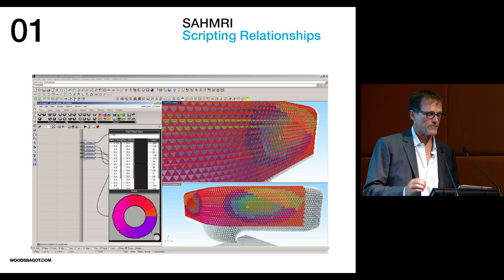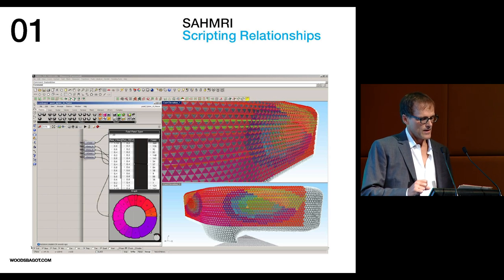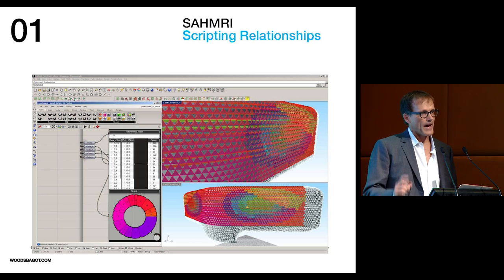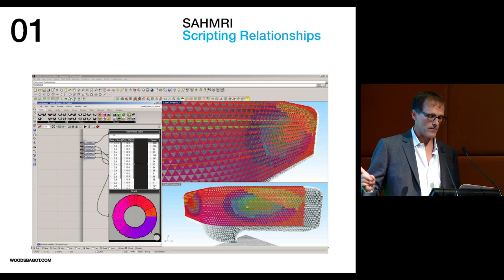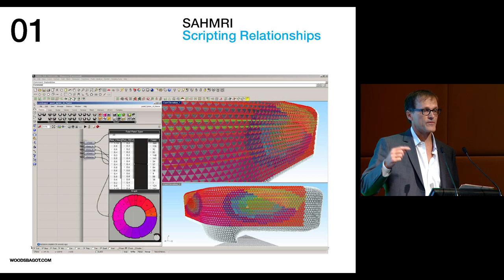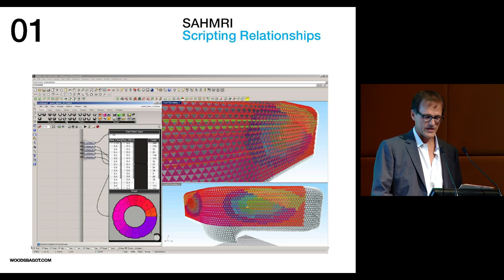Further scripting of material amounts and costs were utilized to optimize the number of panel types — we went from something like 2,500 different panel types down to about 18 — along with the amount of shading, the embedded energy of shading materials, and even life cycle costing. Output from this model was also used to confirm fabrication costs in real time through the design process, and to create fabrication tickets for each of the individual shading elements.